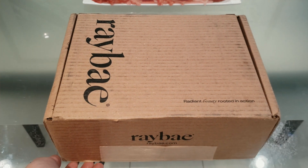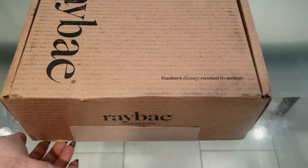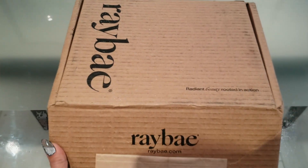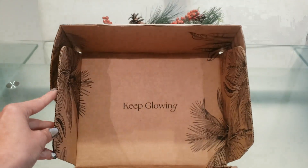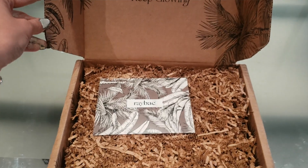Time to get refreshed. It's a new skincare line — Ray Bay, Radiant Beauty Rooted in Action. And they sent me some products to try out. Already loving the packaging.